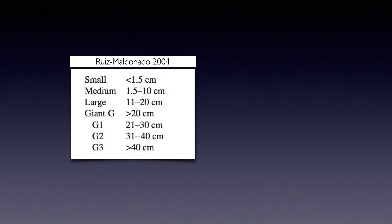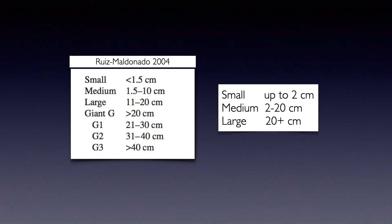Congenital nevi are still classified based on their size because of the variable risk of developing melanoma. We know very well that the greater the nevus diameter, the higher the chance that a melanoma can develop within a pre-existing congenital nevus.